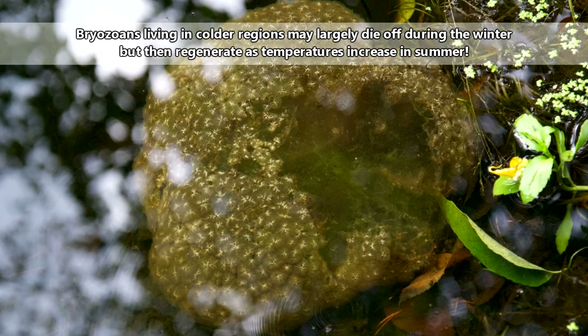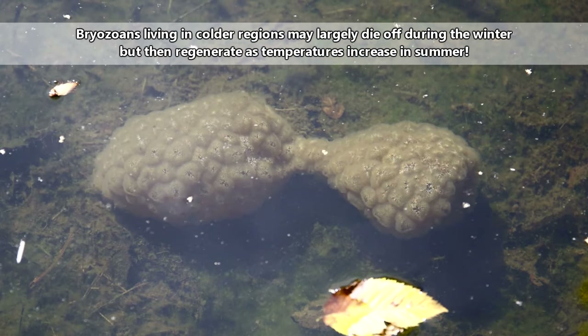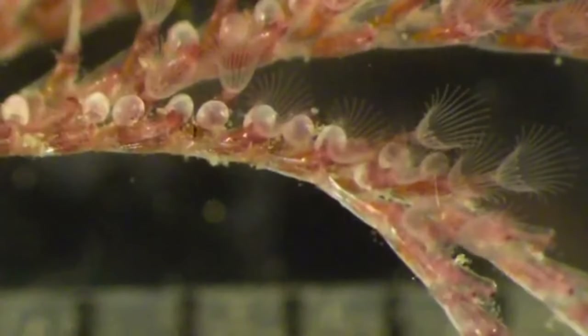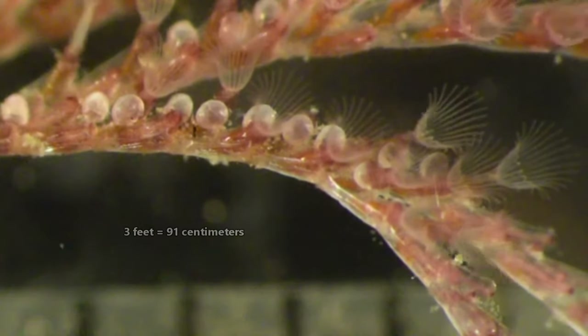Some bryozoans look like gelatinous blobs, others look like a crust forming over a hard surface, and others look like branching twigs or fans. While the individuals that make up the colony are tiny, the colony itself can reach more than three feet in length in some species.